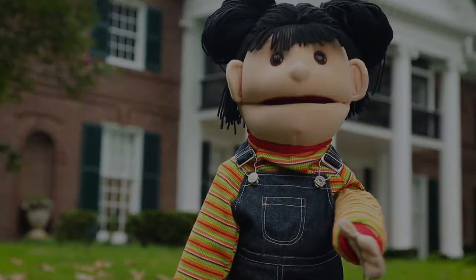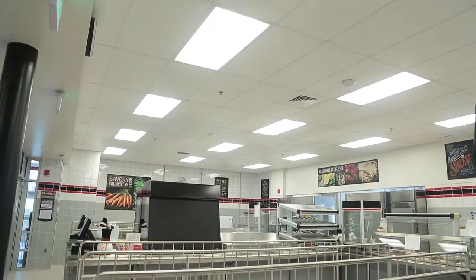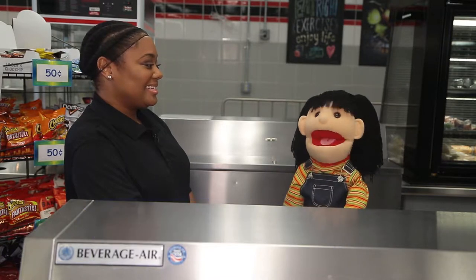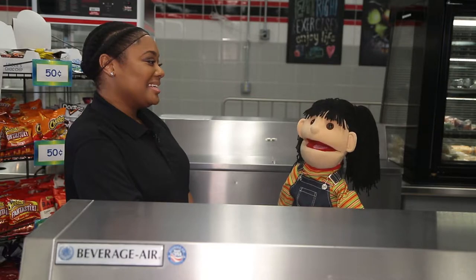Come with me, I'll show you how. Hola, yo soy Maria, and today I'm in La Cafeteria at Woodland High School with Miss Bettina Applewhite. She's a registered dietitian in BCPS. Hi Maria, thanks for stopping by. No problem.